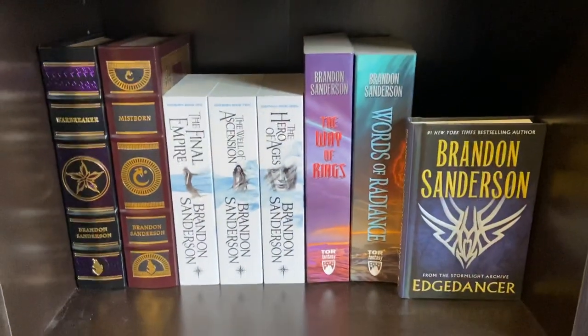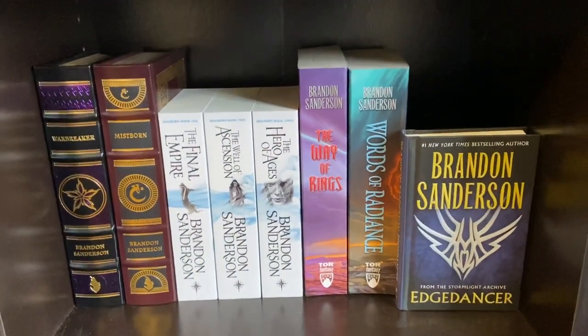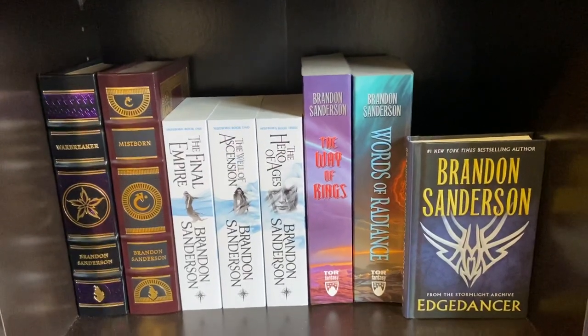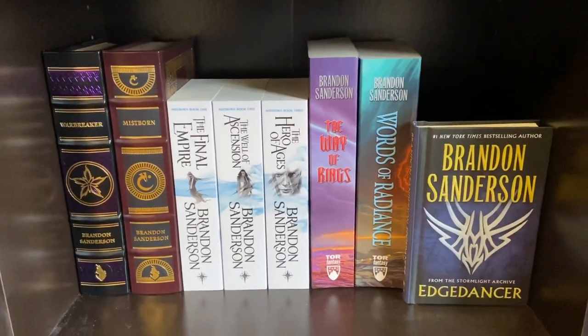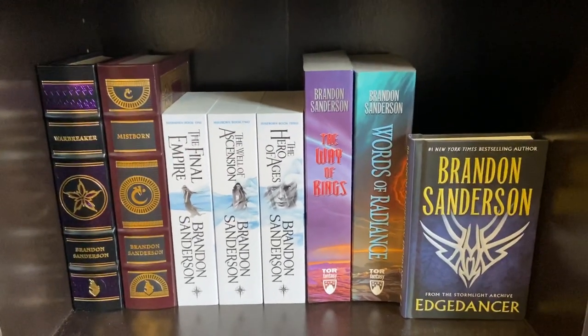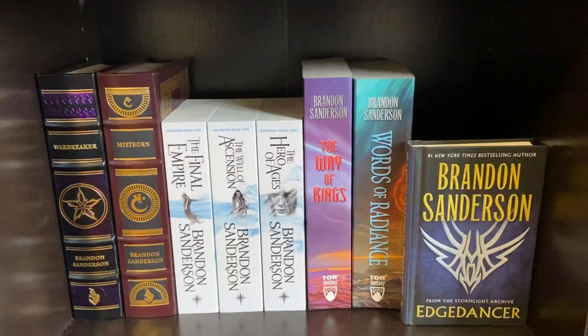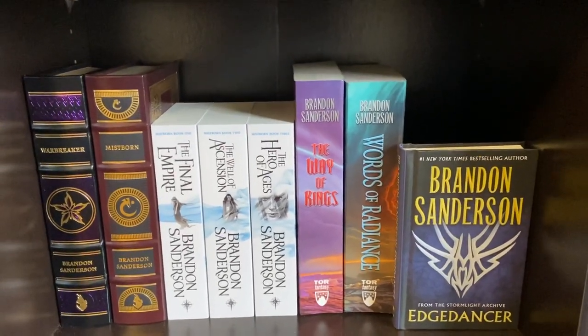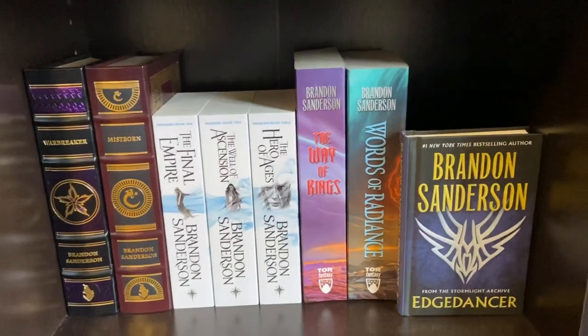This is the Brandon Sanderson section of this bookshelf. To the left, I have two of his Leatherbond books, which are exclusively sold on his website. All of his books are currently sold out, so I'm waiting for them to restock so I can buy books two and three of his Mistborn trilogy in Leatherbond.